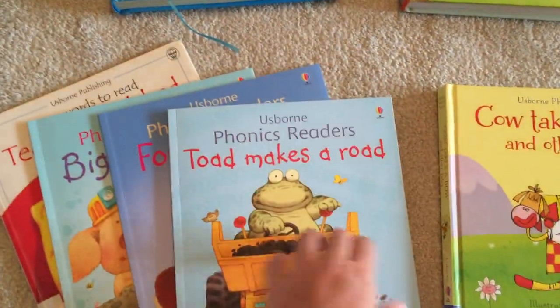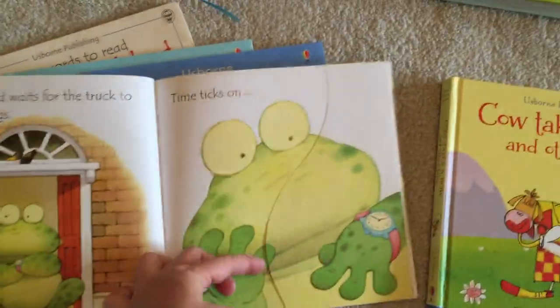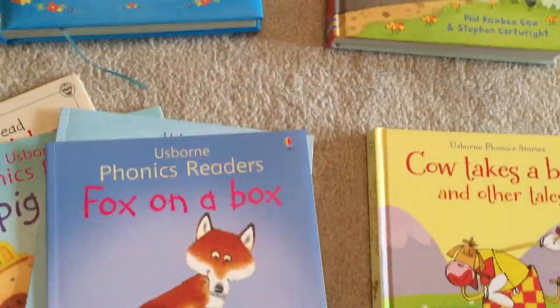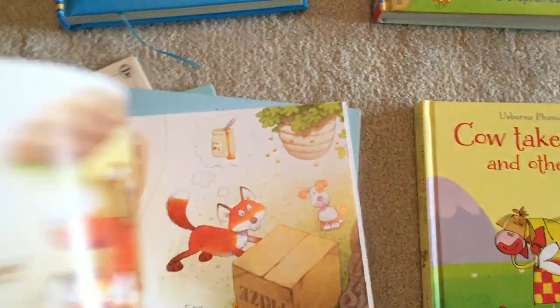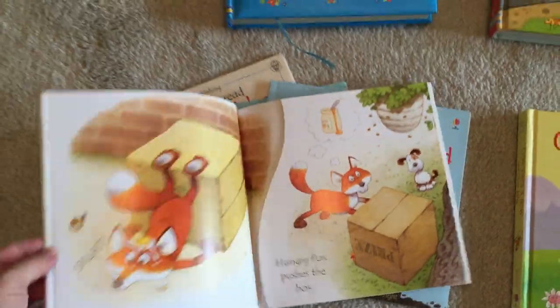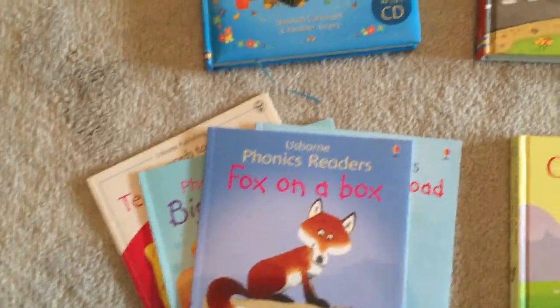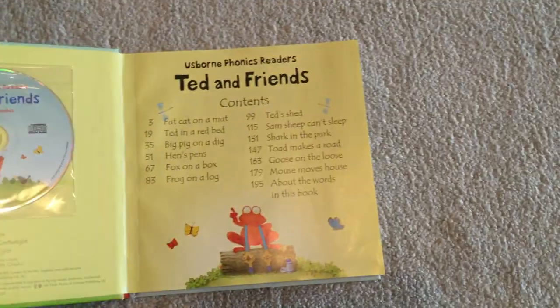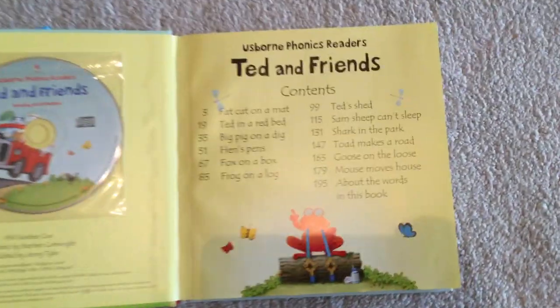The flaps fold out just a little bit. There's a hidden little duck on every page as well, and each book goes over a different sound — great little phonics books. Those are $6.99, or you can get the collection of 12 of them in our Ted and Friends book for $19.99, which also comes with a CD.